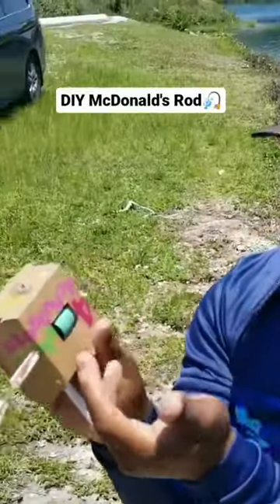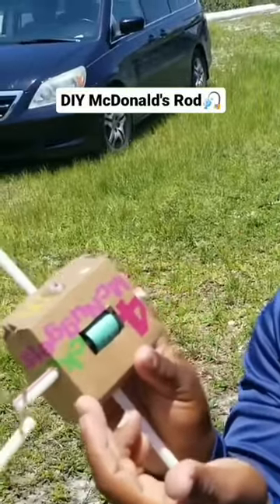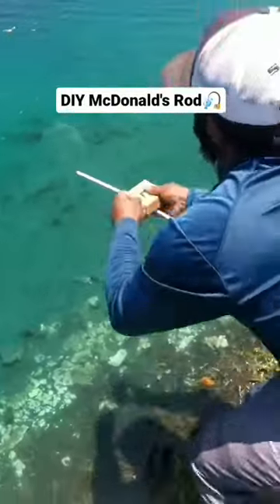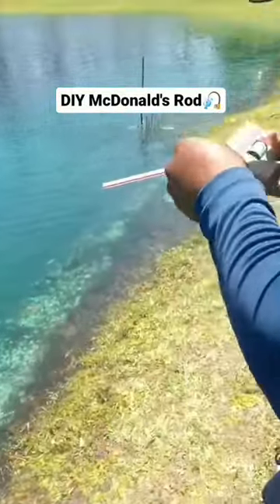We turned some straws and a four-piece chicken nugget McDonald's box into a baitcaster. He ate it! Get it. Got it. There it is.